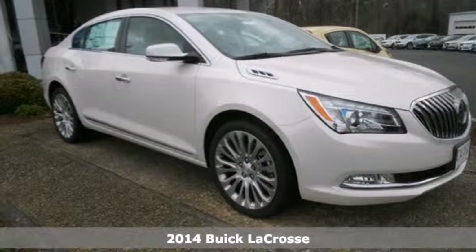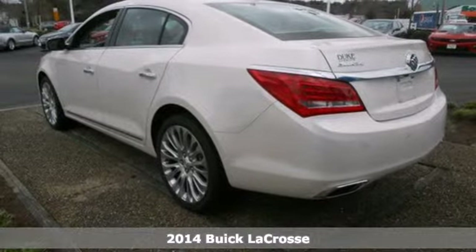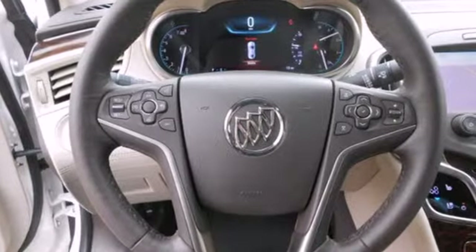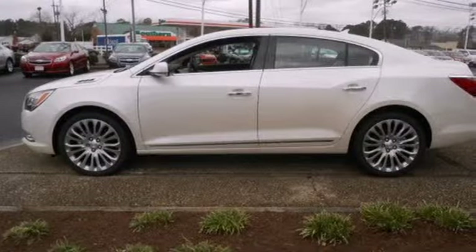Here's a 2014 Buick LaCrosse. The finely crafted, premium materials speak volumes about its quality and comfort. The 8-inch, full-color driver information display is the centerpiece of a well-put-together interior layout, with every control where you need it for simple and easy operation.